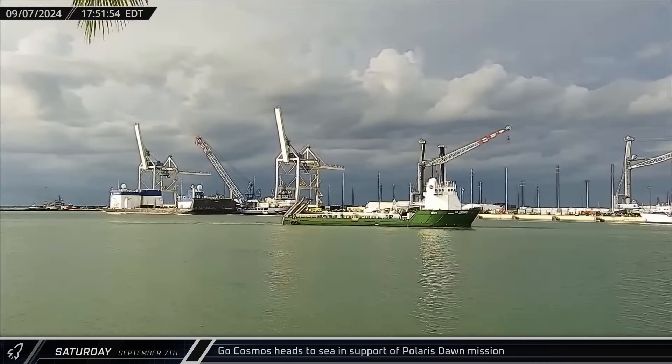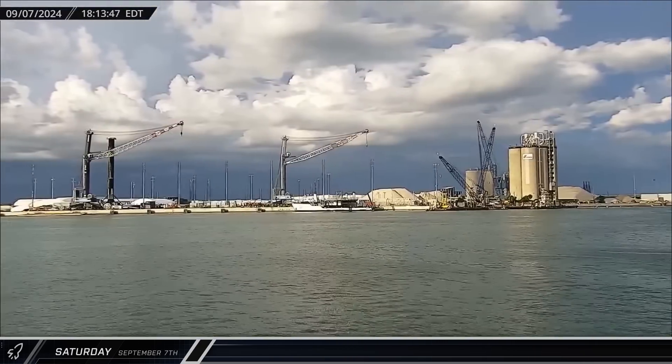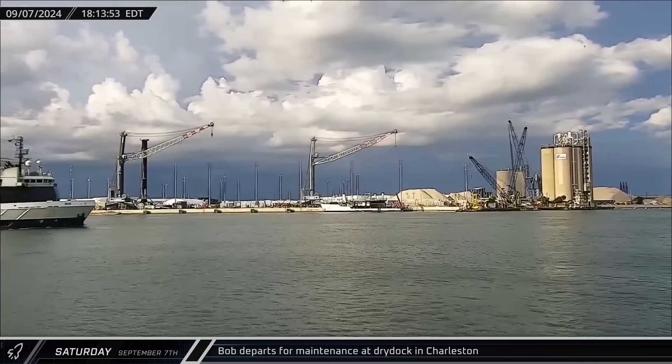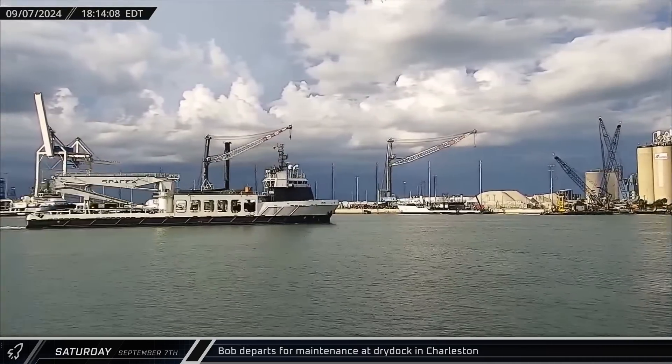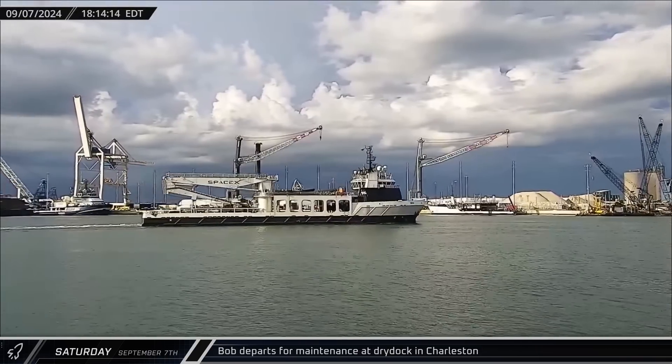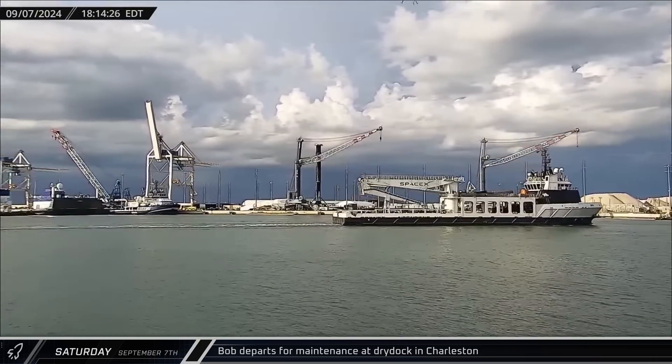That evening, Bob also headed out of Port Canaveral. With tracking data showing that Doug was back in the water in Charleston, it appears that it was now Bob's turn for maintenance, as the ship headed for the recently vacated dry dock in South Carolina.